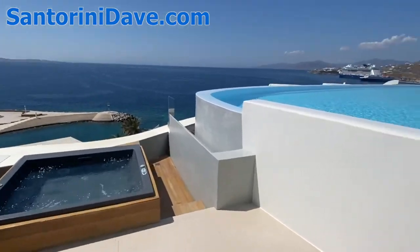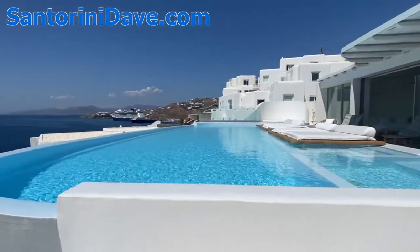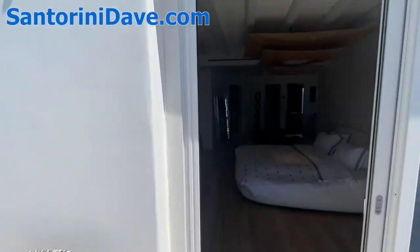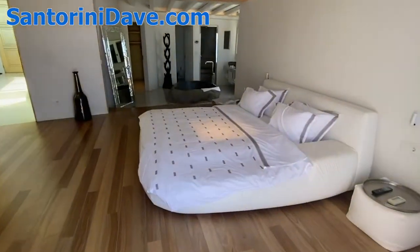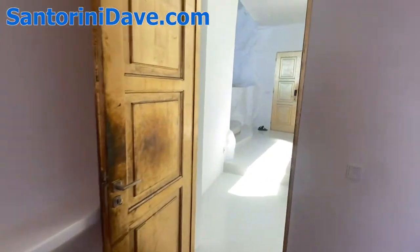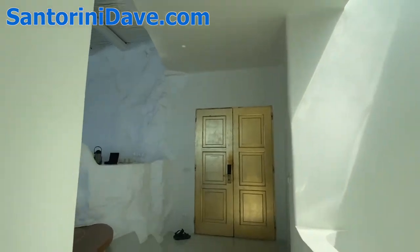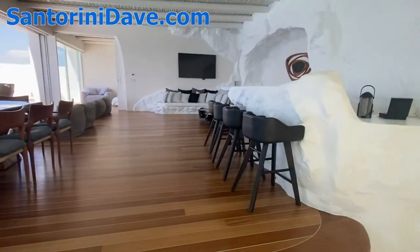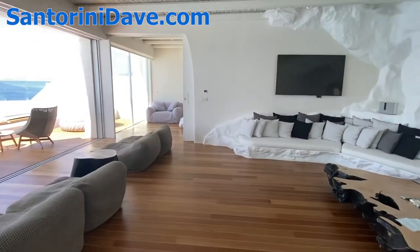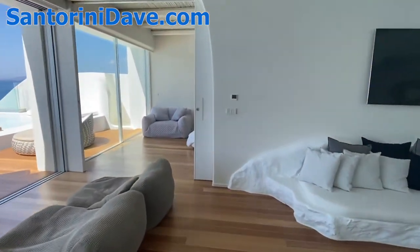We'll get up into the main pool and living space at the Diamond Villa in a sec. This is one of three bedrooms — you exit here and transition to the main living space. We'll check out the second upstairs bedroom and then come back into this main living space.